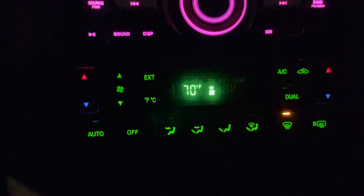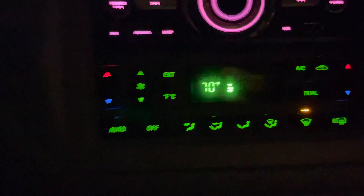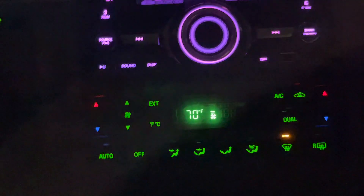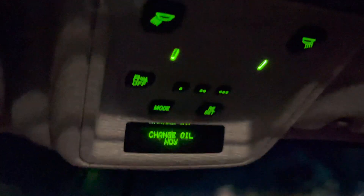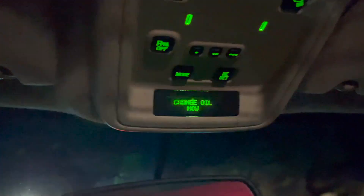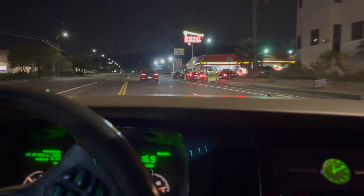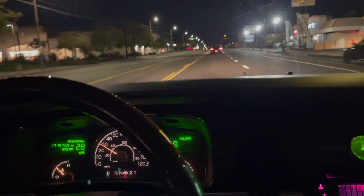You've got dual zone climate control - looks a little dated at this point, but there's really nothing wrong with it. All the buttons are easy to read, easy to operate, and it works quite well on auto. Up here you've got rear parking sensors you can turn off, HomeLink built in, an oil change warning that probably just hasn't been reset, and an auto-dimming rearview mirror - very nice.